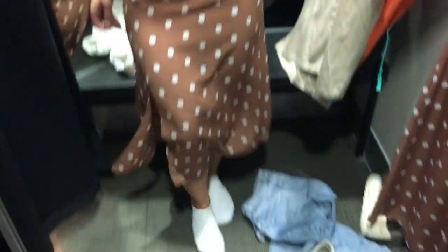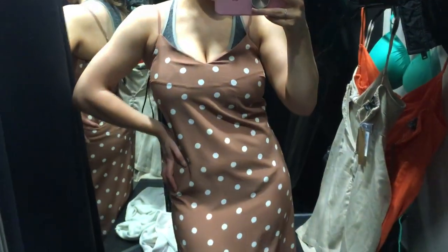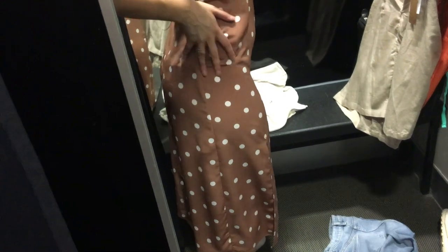Okay, so this is that polka dot dress. I like it, but there's no way to stop it from showing everything underneath because of fit issues. I don't mind that, but yeah — everything shows under it, so I'm going to leave it.